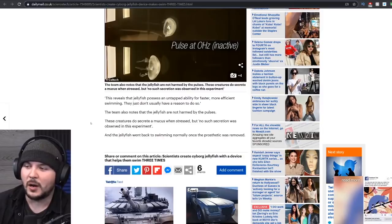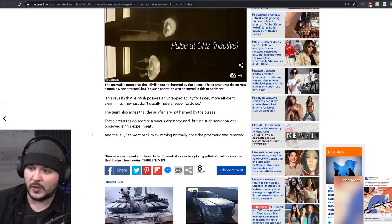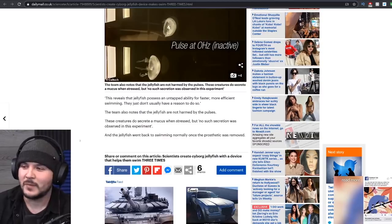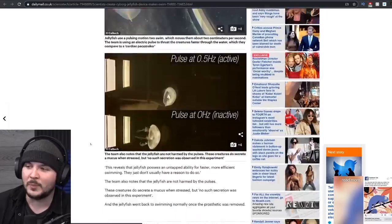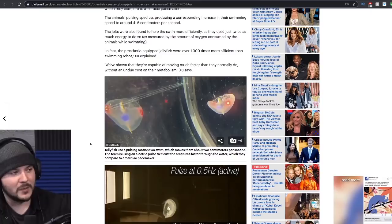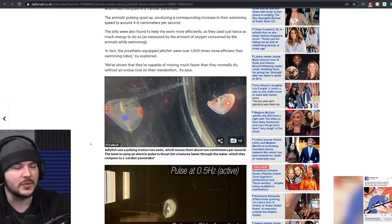The team also notes that jellyfish are not harmed by the pulses. These creatures do secrete a mucus when stressed, but no such secretion was observed in this experiment. And the jellyfish went back to swimming normally once the prosthetic was removed. You know what would be cool? What if aliens came to Earth and took a human and strapped crazy technology that we didn't understand on them, and all of a sudden you were smarter and faster? This was actually a Twilight Zone episode.